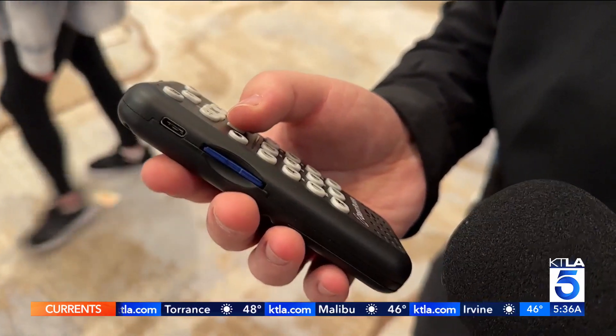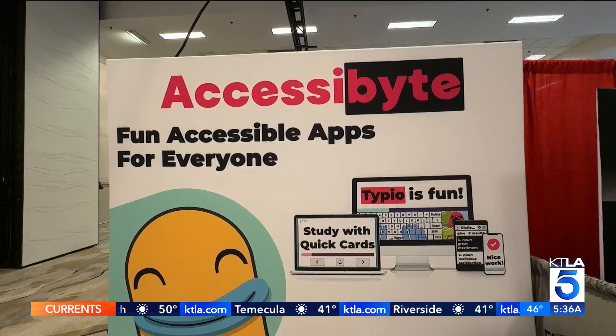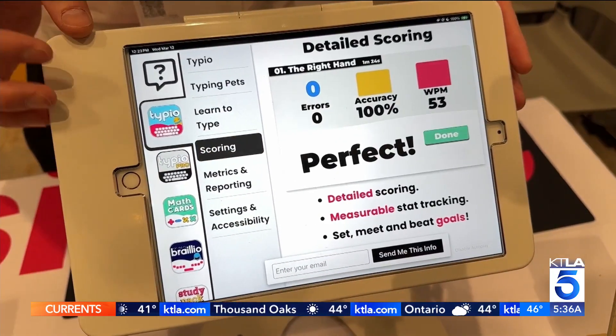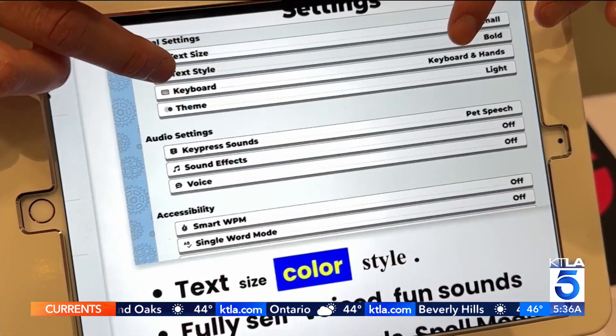It's really important to make sure that people from the community itself will drive development of these products. Access-a-byte creates fun, accessible apps, like a typing tutor originally designed for visually impaired users, but now popular with everyone.